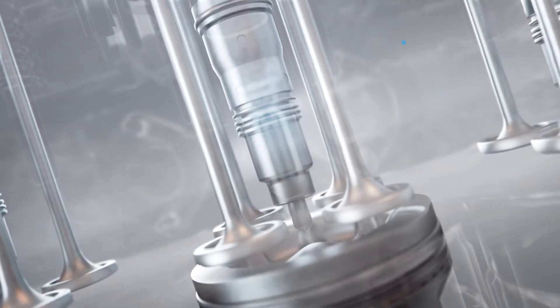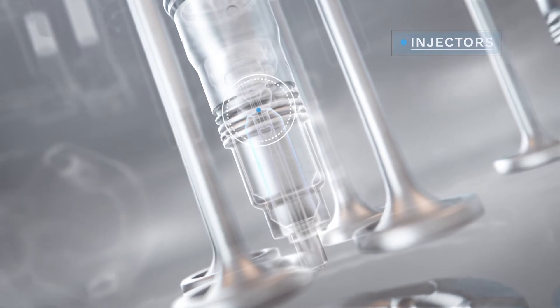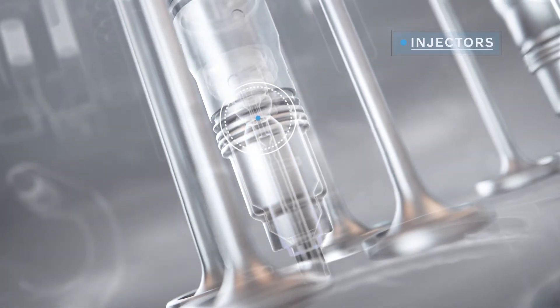The fuel injectors have been redesigned, with features such as a smaller needle control valve, which improves accuracy and reduces fuel leakages.